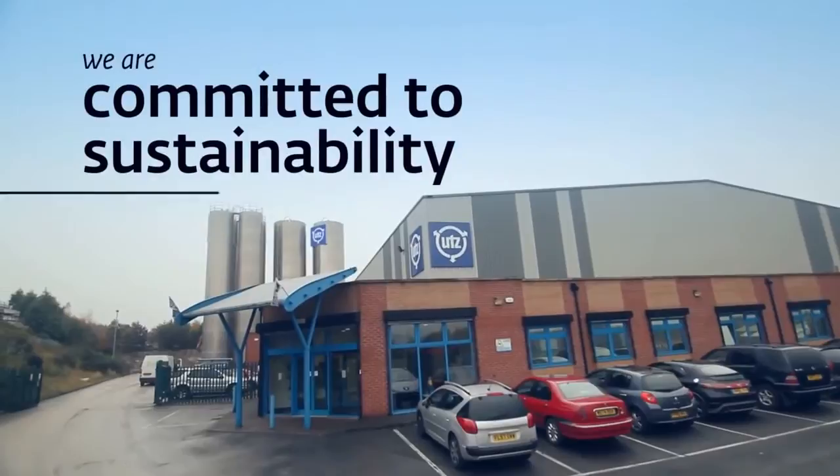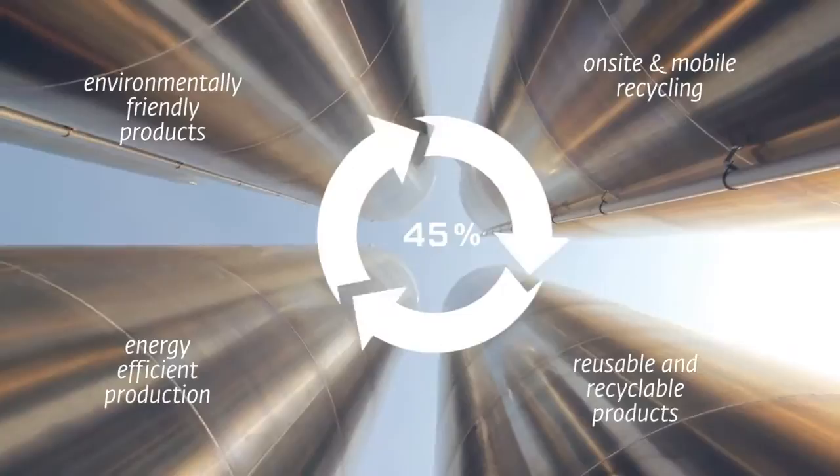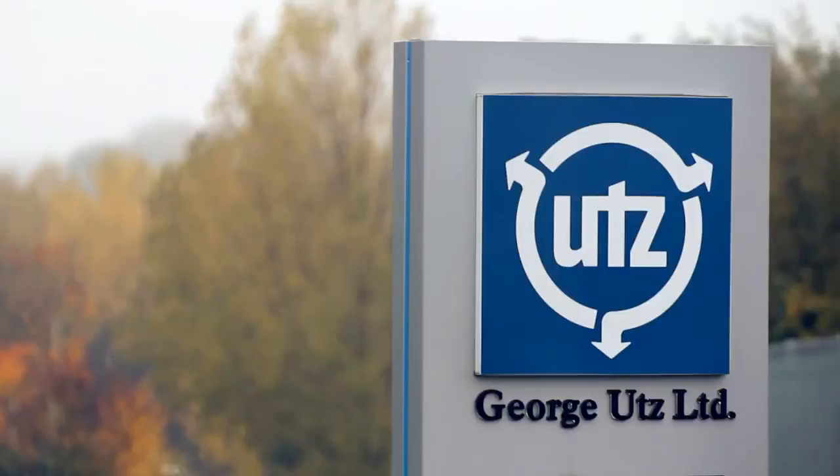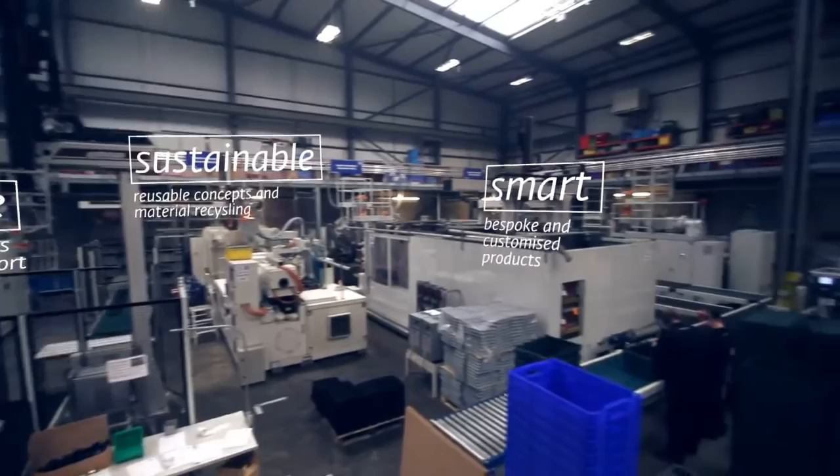We're totally committed to sustainability. We're not just talking about green points — we're doing it actually. A UTS product can stay in the supply chain for decades. But when the product lifespan is complete, the material is recycled, either at our in-house facilities or using a mobile regrinder. We are a certified company, ISO 14001. We also invested two years ago into solar panels across our production plants.